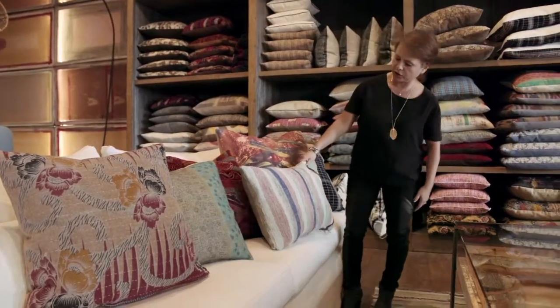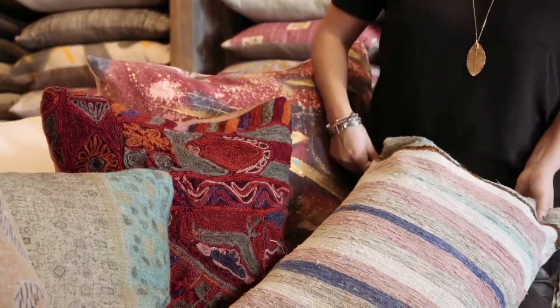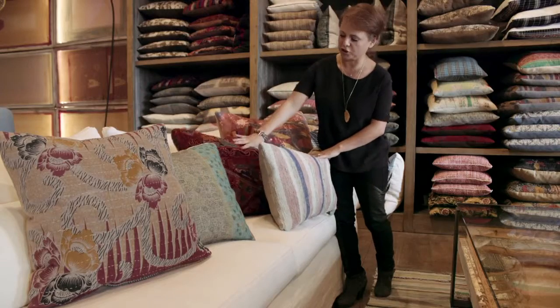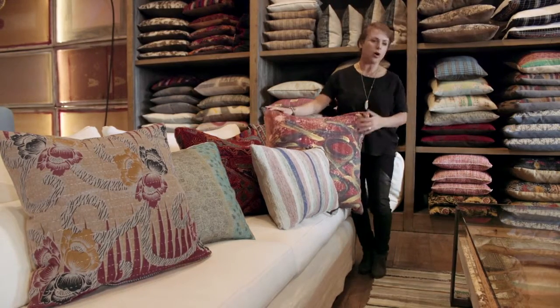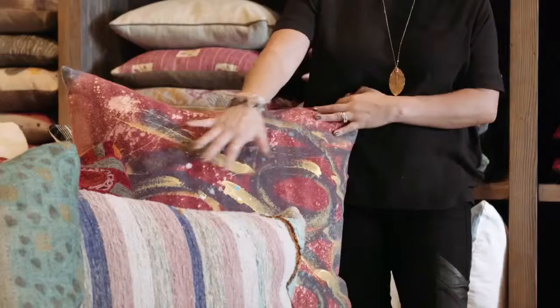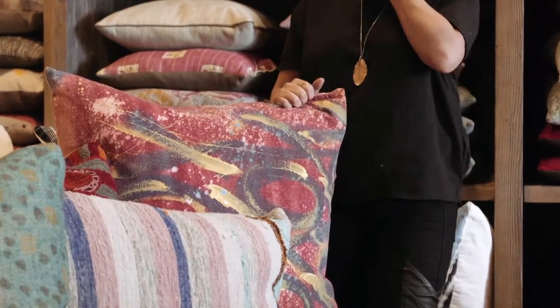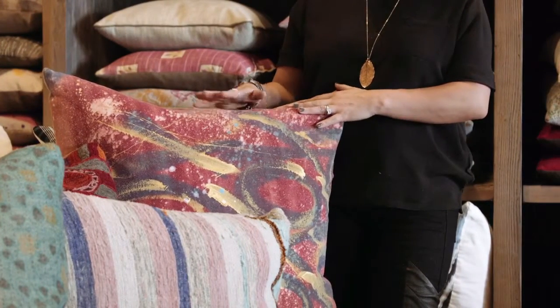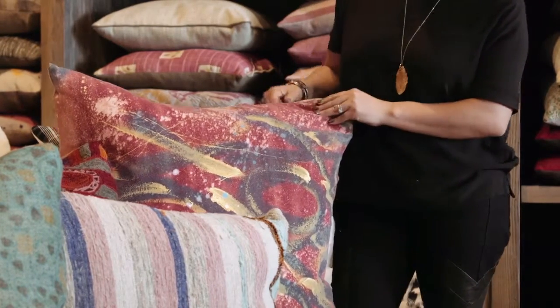We also like to use quilts or kilims to add texture and depth. We also invite local artists to participate with us, to show some of our pillows that are like a piece of art — they're more special and each becomes a one-of-a-kind.